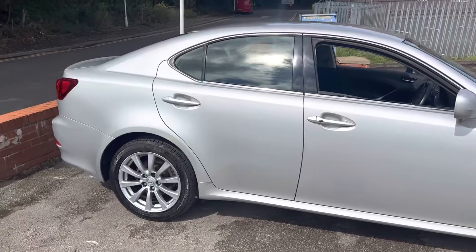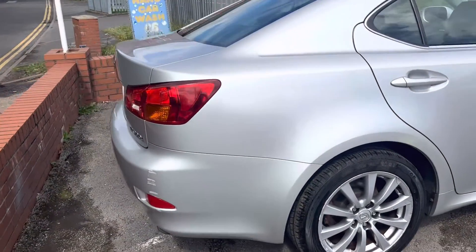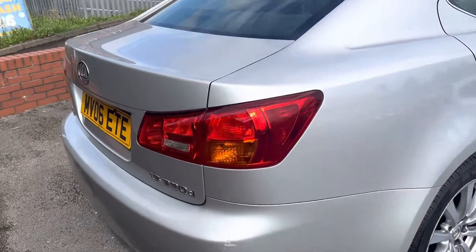I've taken it for a short drive — it drives quite well. Goes through the gears as expected. These are relatively bulletproof cars to be fair; Lexus is a very good brand.